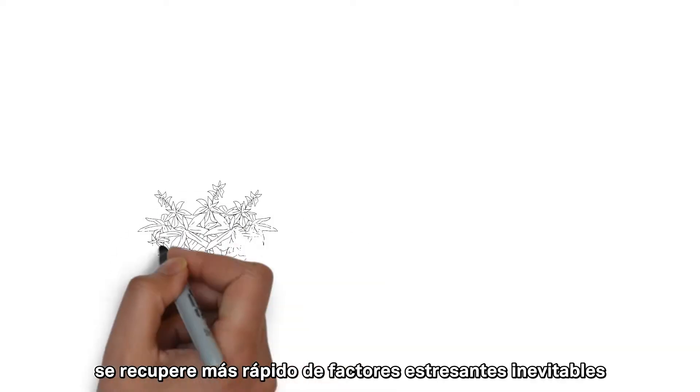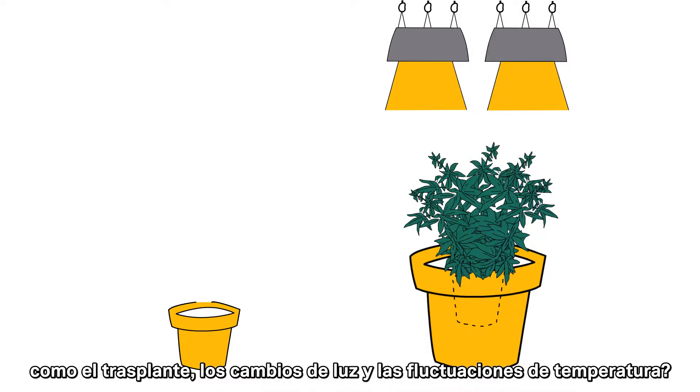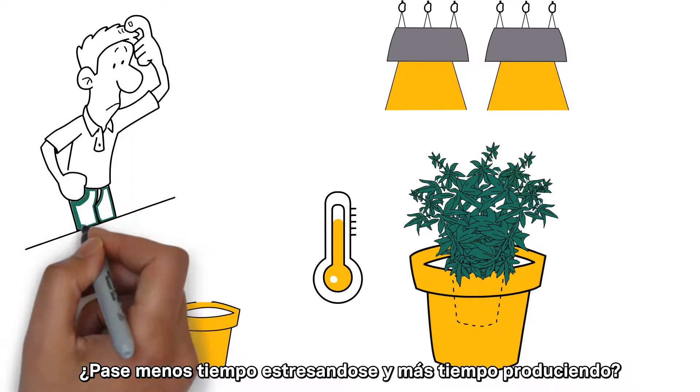Do you wish your flowering plant would recover faster from inevitable stresses like transplanting, light changes, and temperature fluctuations? Spend less time stressing and more time producing?